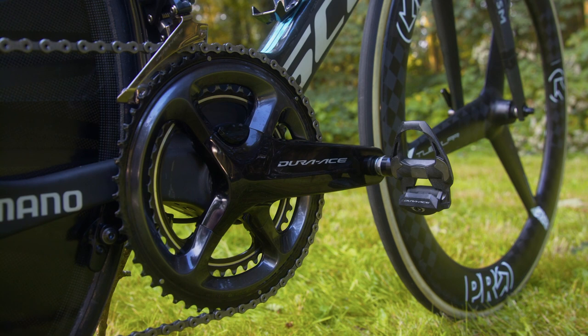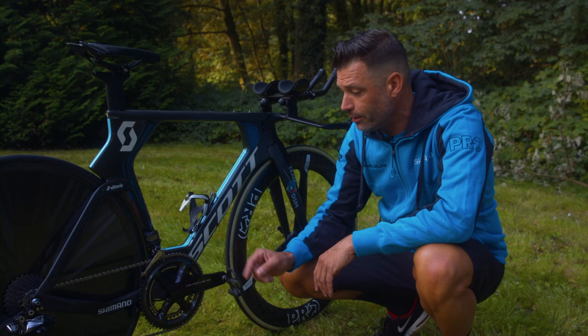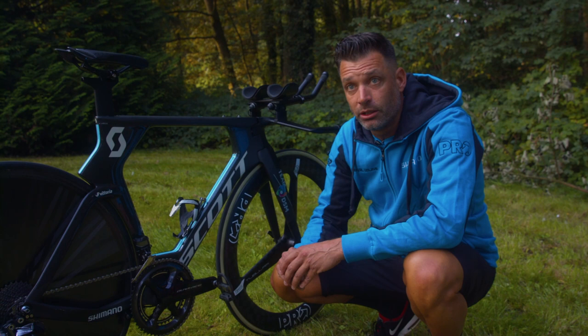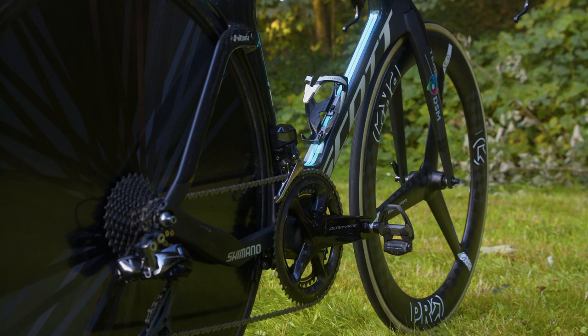When we take a look at the crankset, Juliette will be riding a 54 outer ring and a 42 inner ring on a Shimano Dura Ace crank with a power meter. The rear cassette will be an 11-28 cassette, running with a Dura Ace Di2 rear derailleur and also a front derailleur.